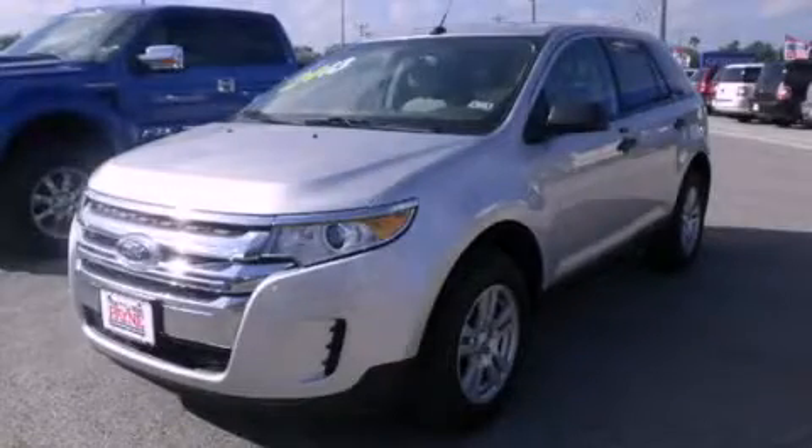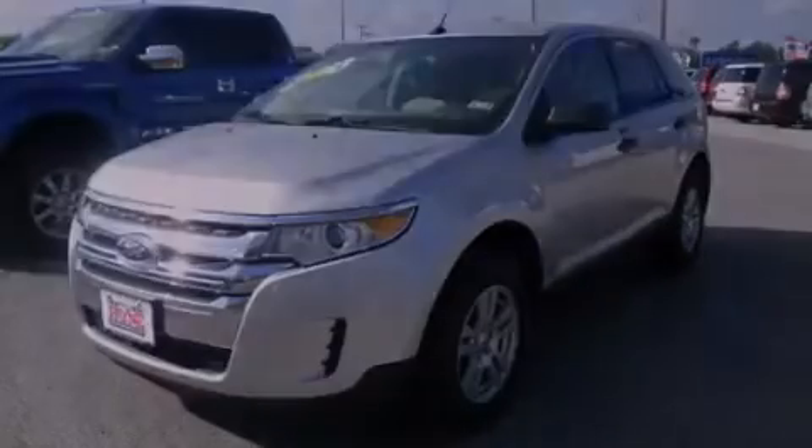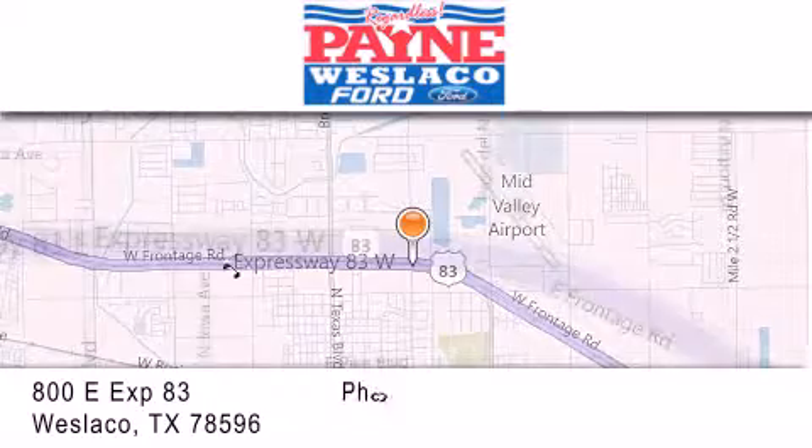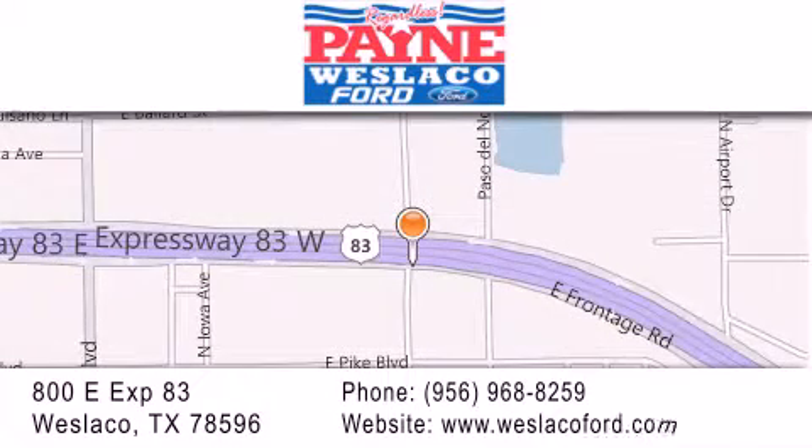Call now to find out how you can own this breathtaking automobile. Thank you for considering Payne Weslaco Ford for your next luxury vehicle. If you have any questions, please visit our website, give us a call, or stop by our dealership at 800 East Expressway 83 in Weslaco.